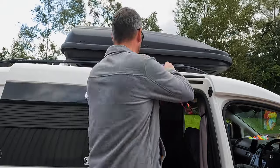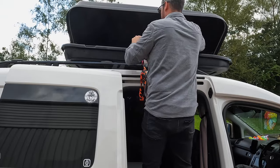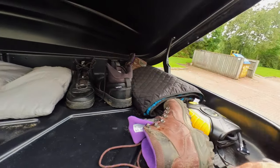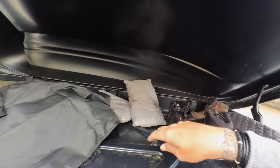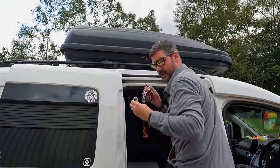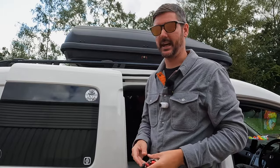As we mentioned, space is at a premium on a Caddy camper build, so we've also got this top box. This is one I just got from Halfords a couple of years ago. We tend to throw bags of clothes up here, or anything that may get a little bit muddy that we don't want to dirty up in the back of the Caddy.